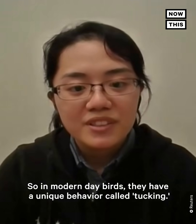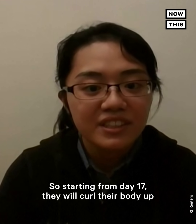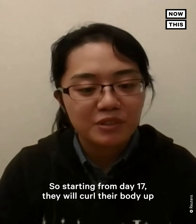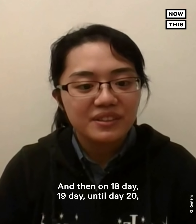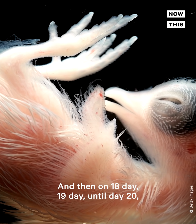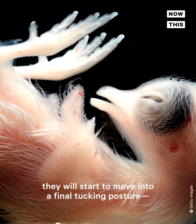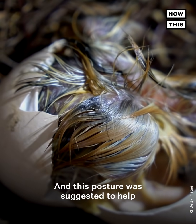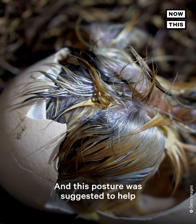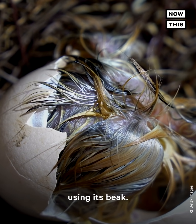In modern day birds, they have a unique behaviour called tucking. Starting from day 17, they will curl their body up with its head in between its legs. And then on days 18, 19, until day 20, they will start to move into a final tucking posture — putting their right wing on top of its head. This posture was suggested to help the birds stabilize when they try to crack the eggshell using its beak.